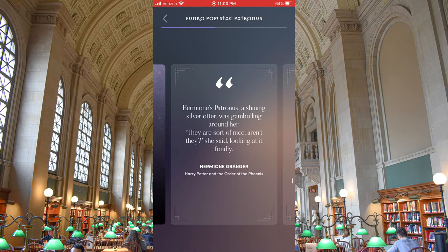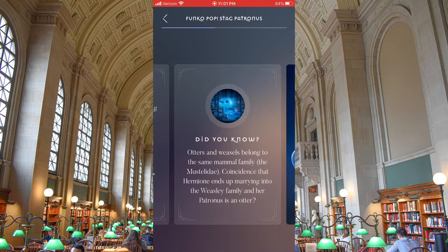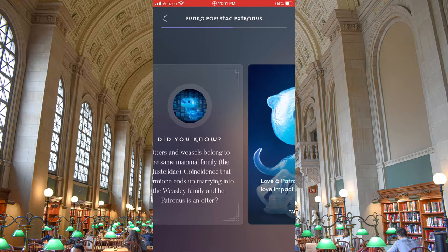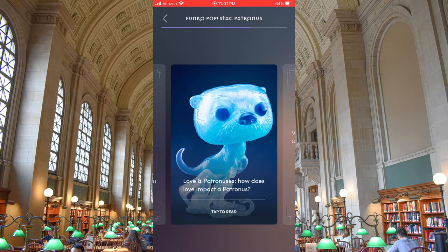The new quote in here is: 'Hermione's Patronus, a shining silver otter, was gamboling around her. They are sort of nice, aren't they? she said, looking at it fondly.' Did you know otters and weasels belong to the same mammal family? Coincidence that Hermione ends up marrying into the Weasley family and her Patronus is an otter? Nothing that J.K. Rowling does is a coincidence — at least during the time that she was writing these books.